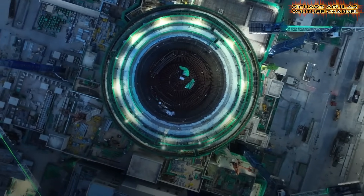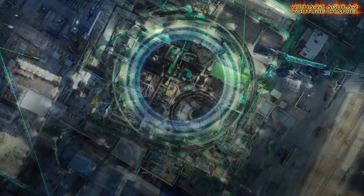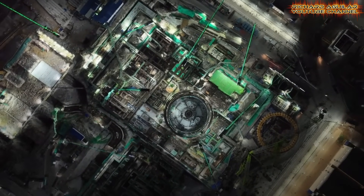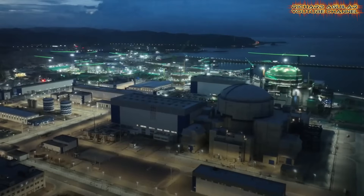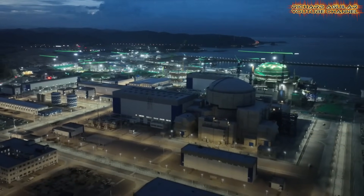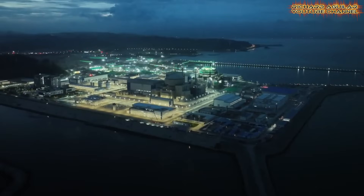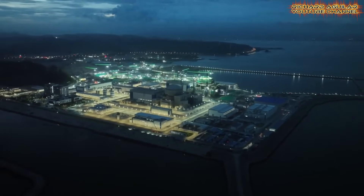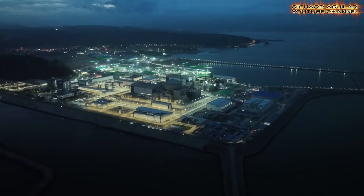As these units become operational, they will serve as a model for efficient and large-scale deployment of advanced nuclear power across the country and abroad. This base is also enhancing research opportunities for engineers and scientists, fostering innovation in nuclear technology. It strengthens the region's infrastructure, improving transportation and logistics to support large-scale energy projects.